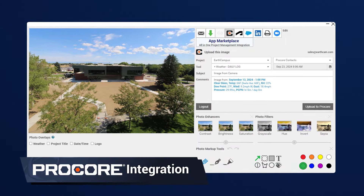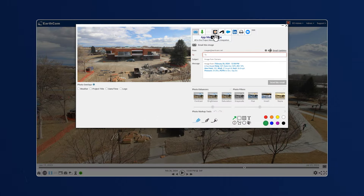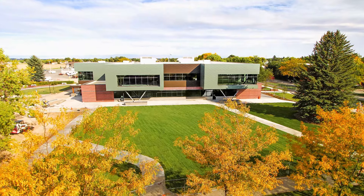Procore is our project management software that we use every day. I'll go into Procore and download the photos from Procore. The quality of the images is just amazing compared to any other technology we've used on site. We have used different companies, but I can't stress enough — we've used other platforms and the quality is not great. The quality of EarthCam is absolutely the highest that we've ever come across.